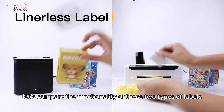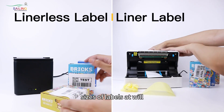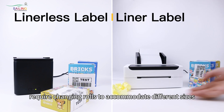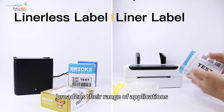Next, let's compare the functionality of these two types of labels. Linerless labels can print different sizes of labels at will, whereas traditional liner labels require changing rolls to accommodate different sizes. This not only makes linerless labels more cost-effective but also significantly broadens their range of applications.